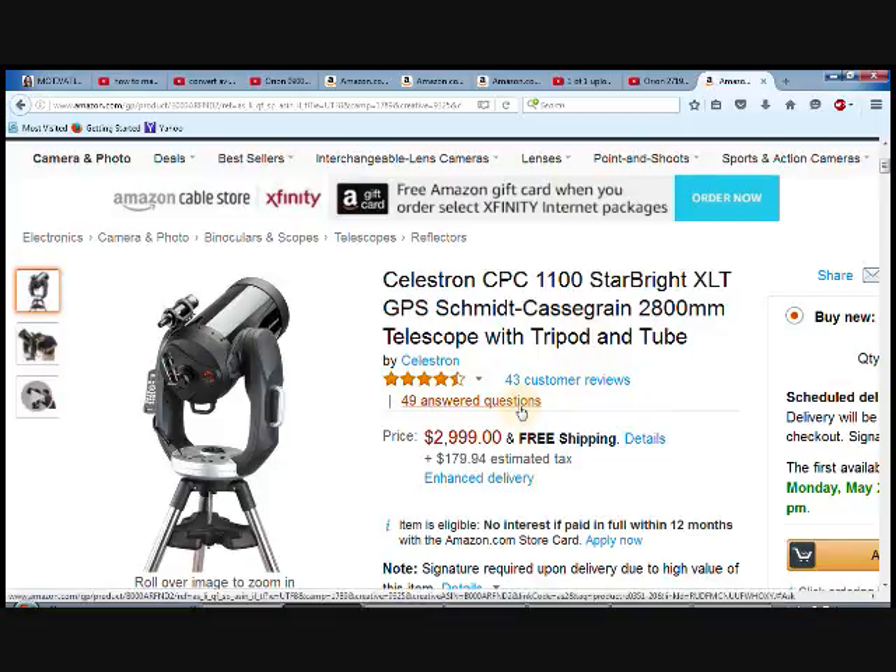There are also 49 answered questions here, so just about any question you could think of to ask about this telescope has probably been asked and answered. Just click the link in the description box to find out more or purchase it for yourself. It is free shipping directly to your door.